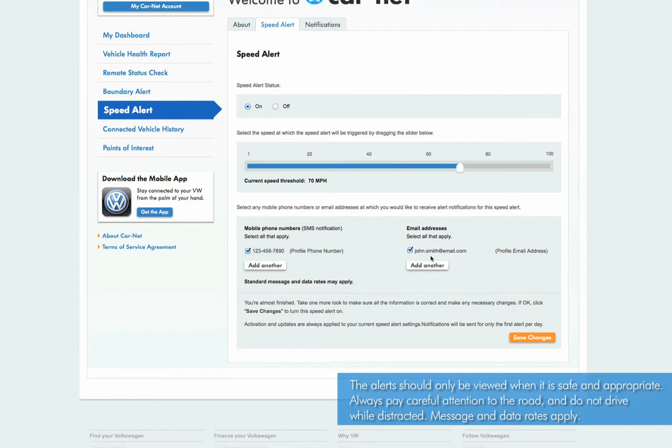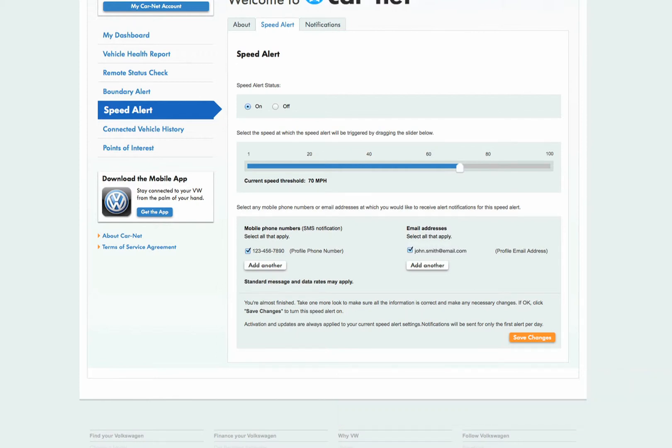Choose to be notified by SMS text message or email when your Volkswagen exceeds your preset speed. You can also add additional phone numbers and email addresses for others that may want to be notified. Once you have reviewed the information, click Save Changes to activate the speed alert.